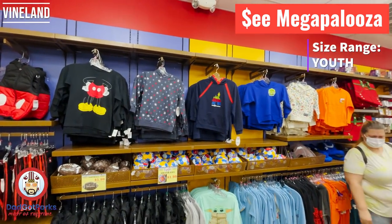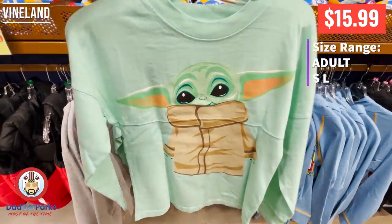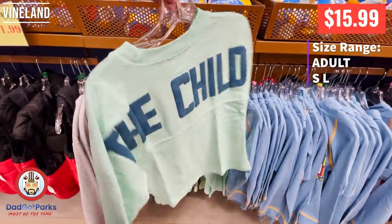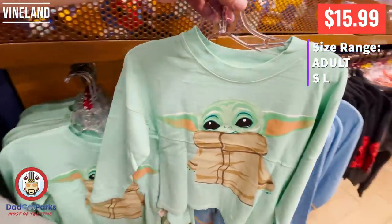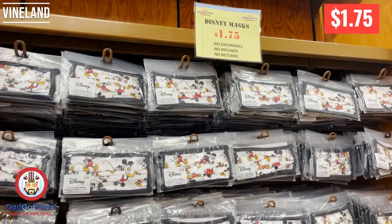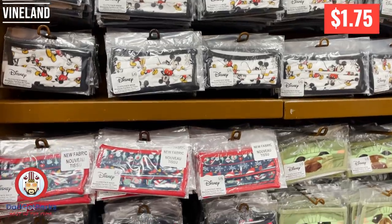This just gives you a little bit more of an idea so you can see what's here. You can go back and watch my Megapaloozas or my older vlogs and you'll see the information on these. The Child spirit jerseys — I get a little shocked that these are in the outlets. I thought The Child would be a little bit more popular than that and wouldn't have made it to the outlets, but you never know what's going to make it to the Disney Character Warehouse.